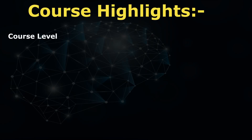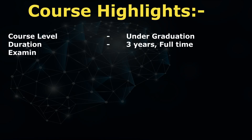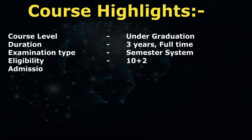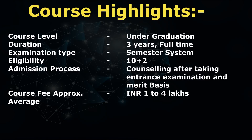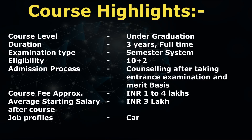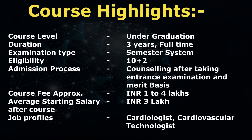Let's talk about the course level, eligibility criteria, examination, and everything else — so just sit back, relax, and watch this video till the end. Course highlights: the level of this course is undergraduate. The duration is three years full time. The examination type is semester system. The eligibility criteria is 10+2. Course fee is INR 1 to 4 lakhs. The average starting salary after this course is INR 3 lakh per annum. The job profiles you can get are cardiologist or cardiovascular technologist.